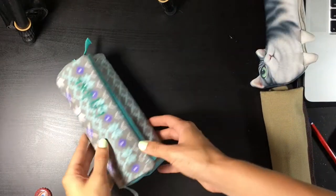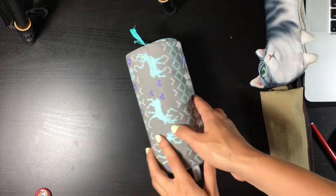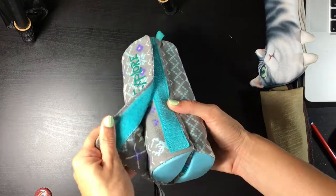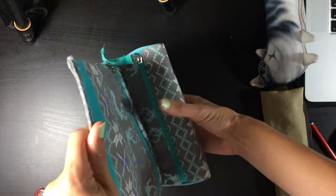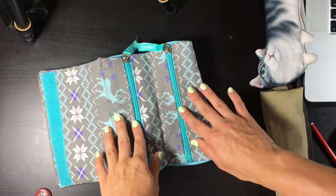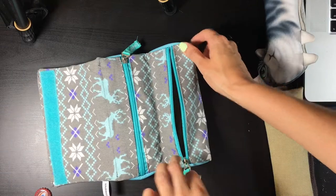My biggest pencil case at the moment is this guy and I really like the pattern — that's why I got it even though it was for kids. It has two departments and I really like to divide my art supplies into multiple pouches so I'll get easier access to different art supplies.